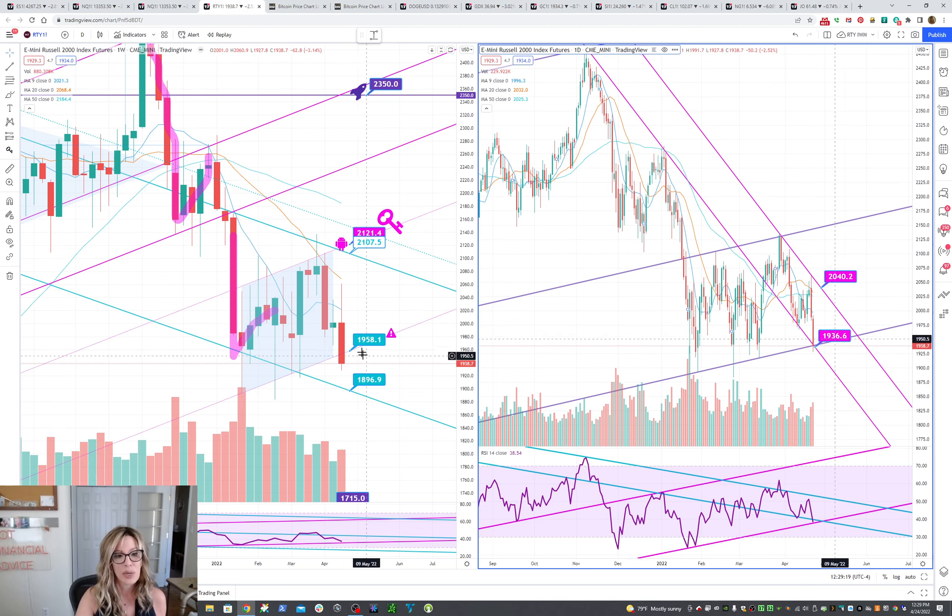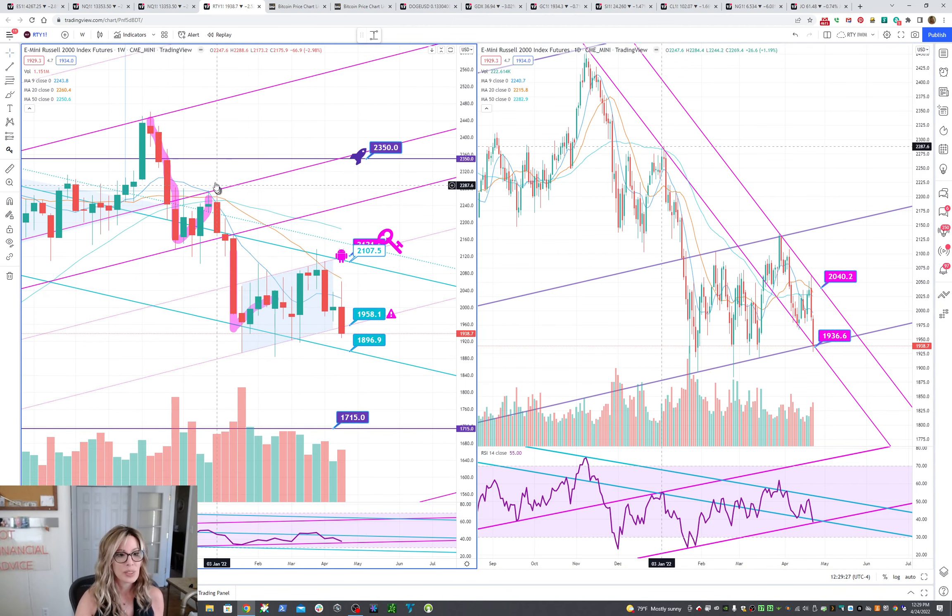On the weekly chart here, this last area I have to buy is 1396.9. You can see how we had a bear flag and a bear flag — this one's longer, so it's been getting more juice and could go a lot lower. But anyway, we're watching to see if it's a fakey-breaky, if it can get back above 1958.1 and hold. It's looking rough at this time. The only good news is it's got some RSI support here on the daily as well as the weekly.